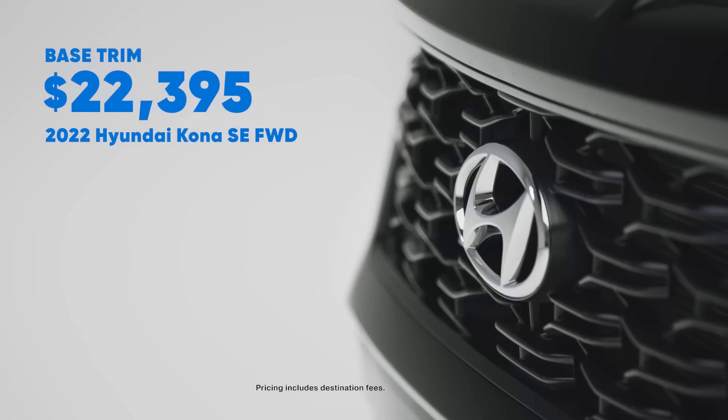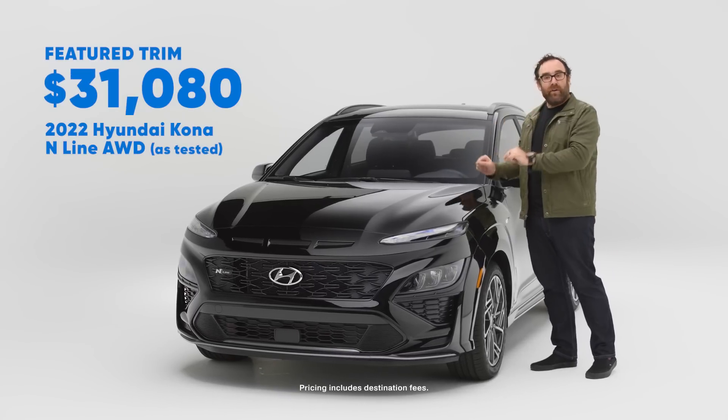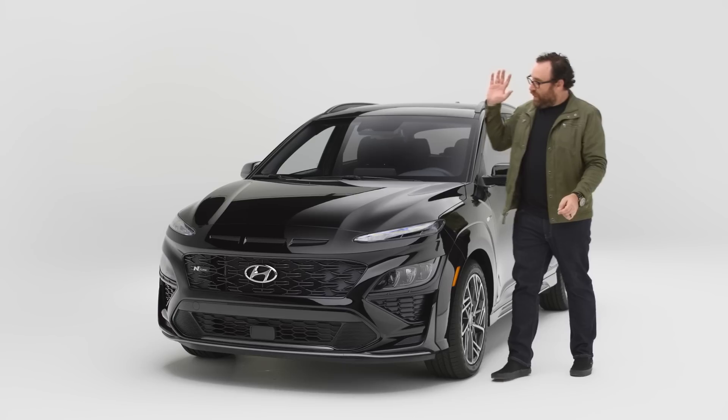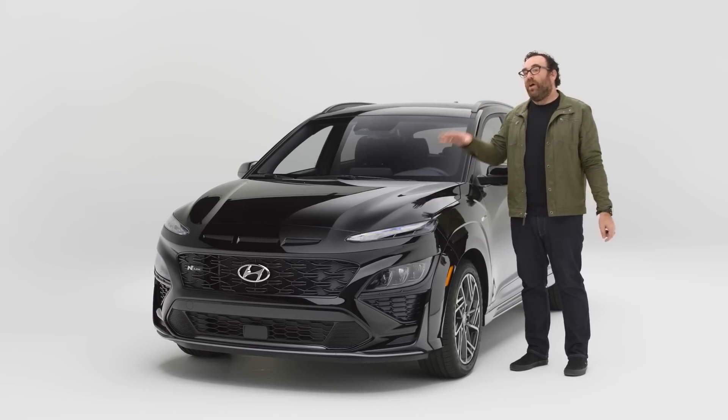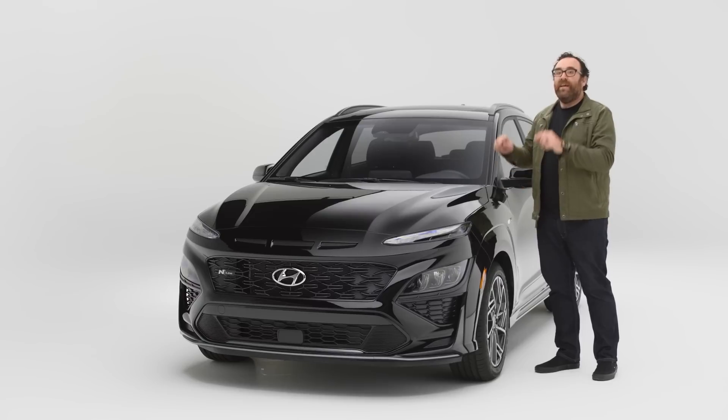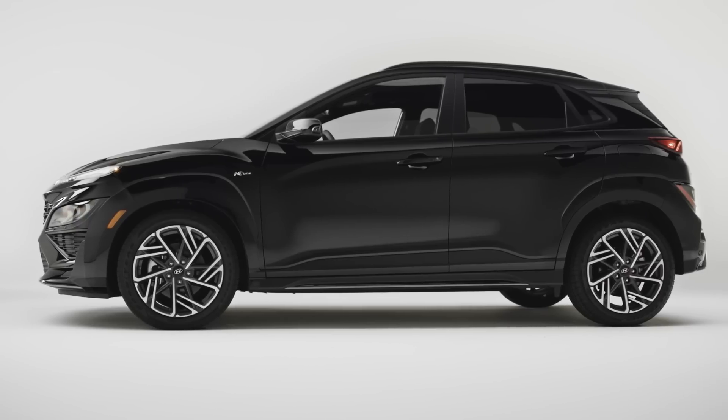How much does it cost? For 2022, you can get into a Hyundai Kona for as little as $22,395. If you want to step up to an N Line, add about $6,000 to that price, and as tested this one just cracks $31,000. As for the competition, the N Line is about $1,000 more than the Subaru Crosstrek Sport, about $1,000 less than the Kia Seltos, and the Mazda CX-30 Turbo is around $2,000 more than this. So in terms of value within the segment, the N Line is pretty good.